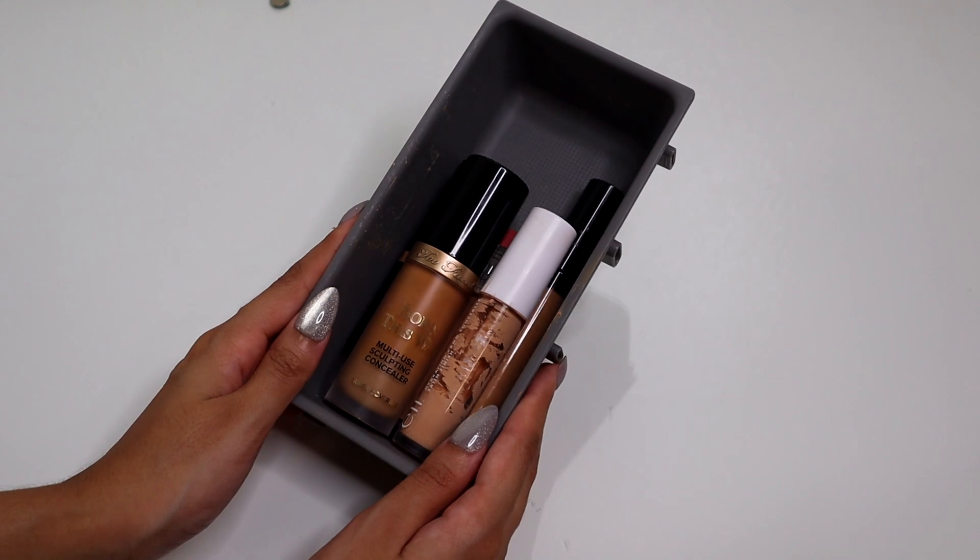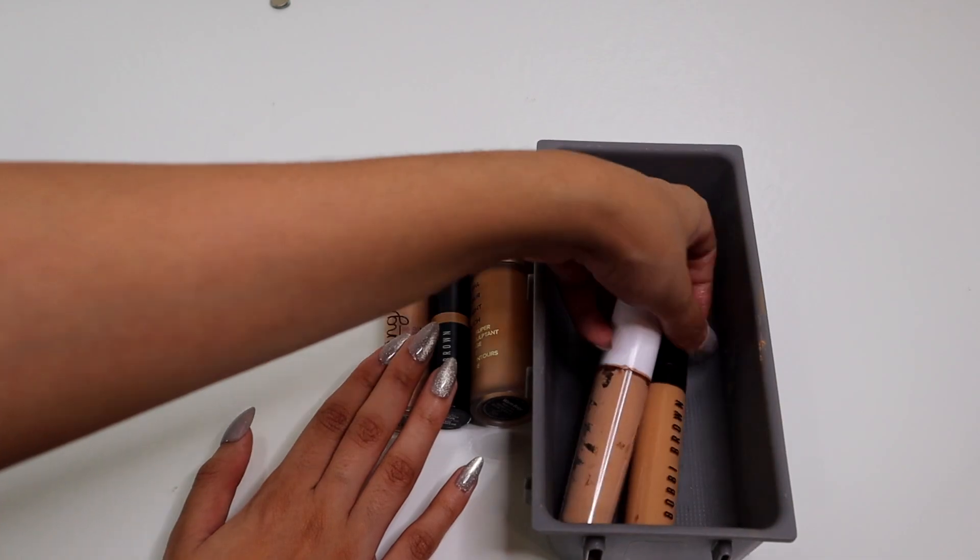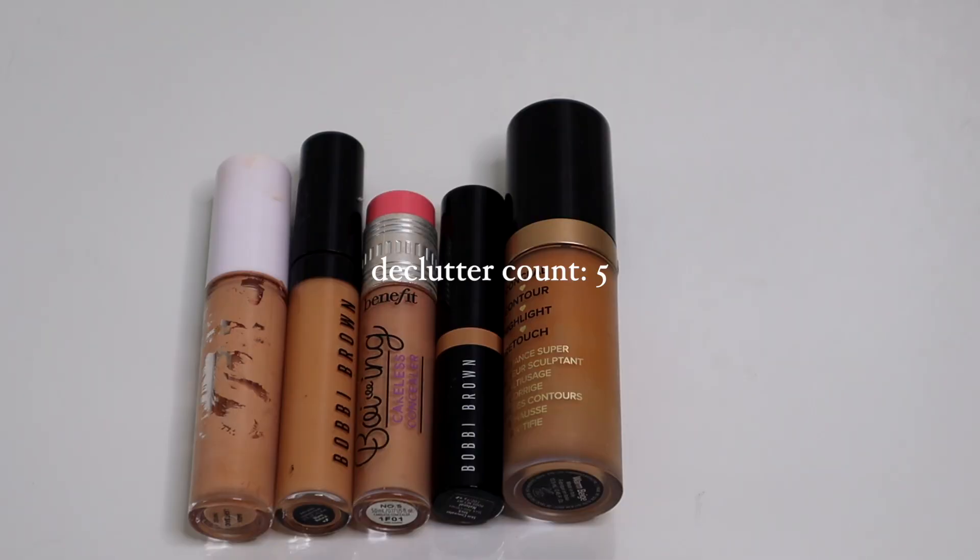So these are the concealers that I will be decluttering. I will be passing some along — especially this one, because I barely touched it — passing them along to friends and family, and then throwing away the ones that are old. But if you're new here and you like what you saw, don't forget to comment and subscribe, and like this video for more videos from me. I also post on TikTok and Instagram Reels, so follow me there for short form content, and you can follow me on my lifestyle page for vlogs. Thanks for watching, and I'll see you guys in the next one. Bye.